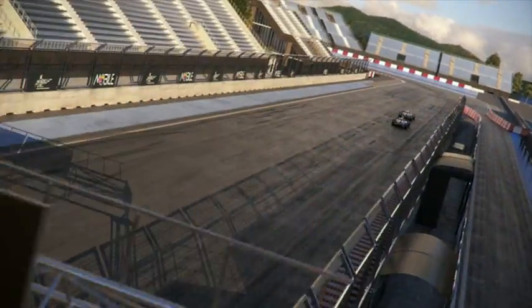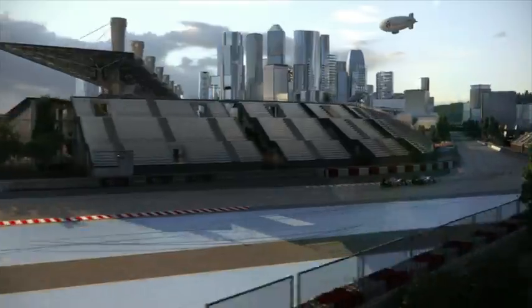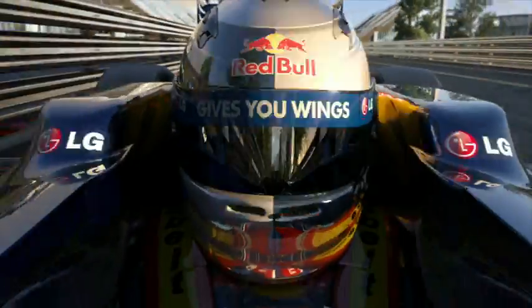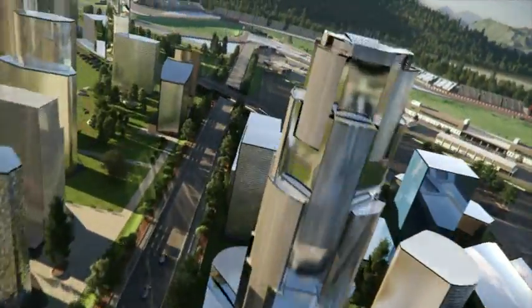After the start, prepare for the double left. Turn one — watch the inside. Keep the speed up and accelerate early. A good exit is crucial to reach full speed for the longest high-speed stretch in Korea: sixth, seventh gear, full throttle. At the end of the fastest part lurks the slowest turn on the circuit.